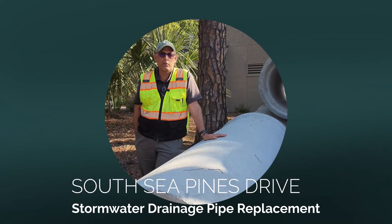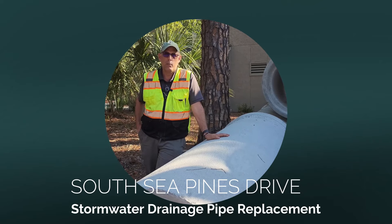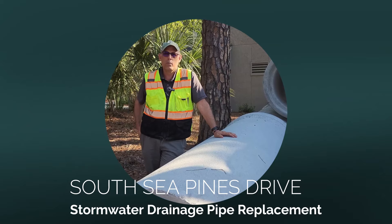It also improved the stormwater flow from our adjacent roads in this area. We've increased the pipe sizes, added catch basins, all in an effort to improve the stormwater drainage during weather events.